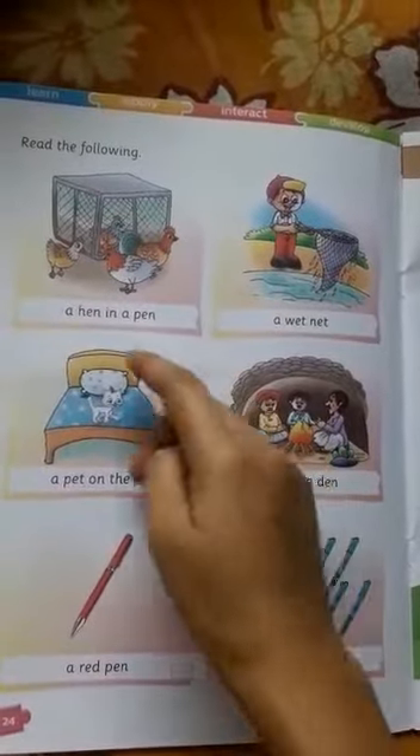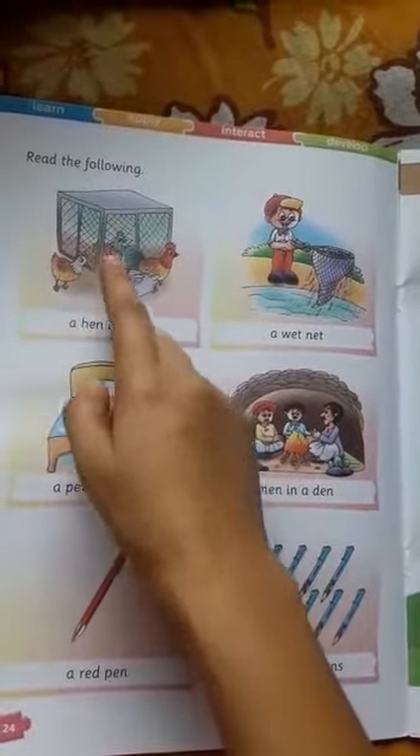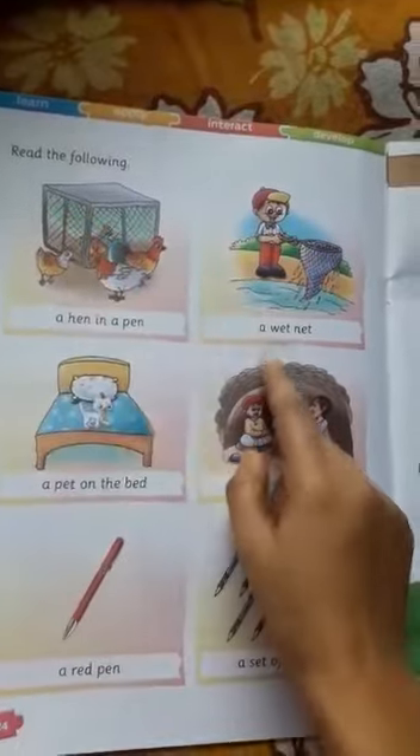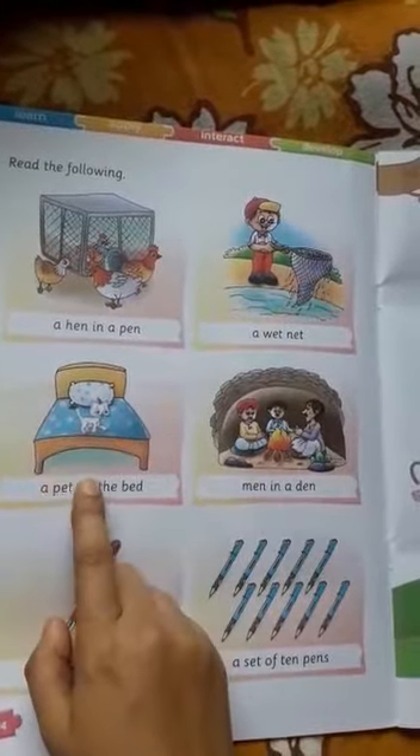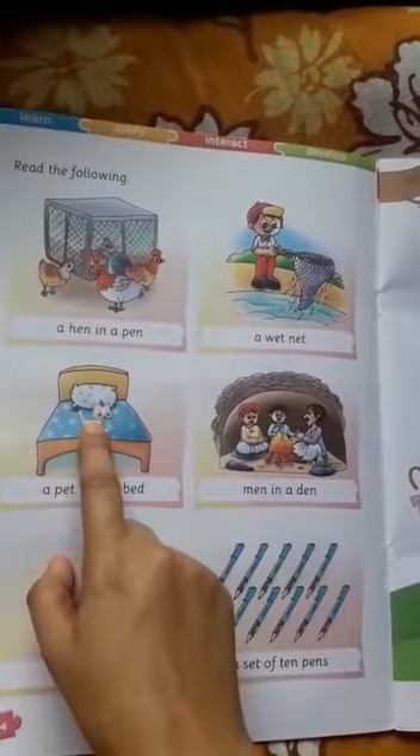Once again: a hen in a pen. A wet net. It's a wet net. A pet on the bed. A pet on the bed.